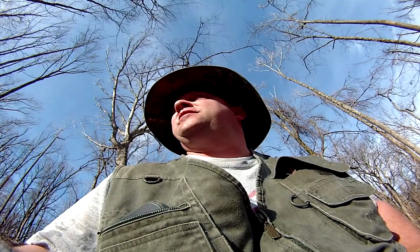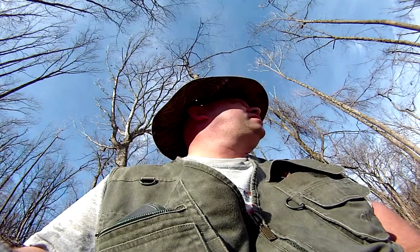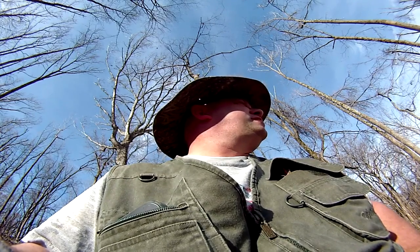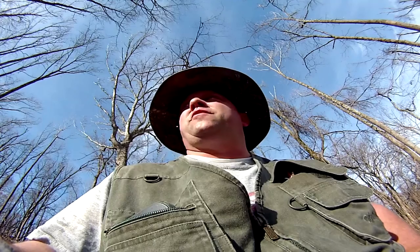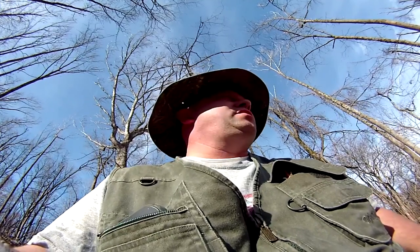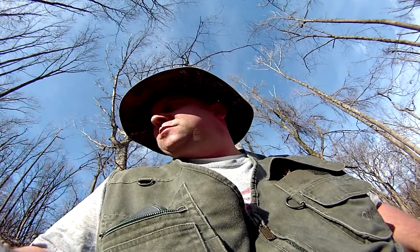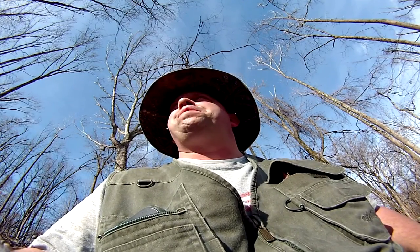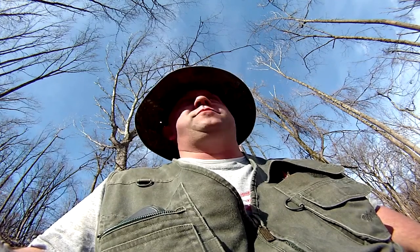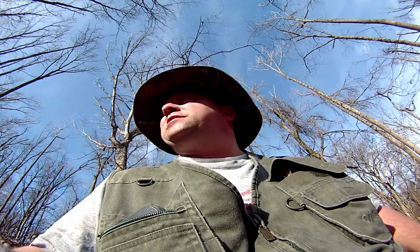Lord blesses us, got me out here getting good exercise - that's what I need. I already mentioned the shotgun shells. We ain't found nothing else. Kind of overgrown, hard to walk through, kind of hard to dig, a lot of roots. The Lord will bless you - you've got to trust in him. So we're out here trusting in him. I don't know if he helps metal detectors or not, but if he wants me to find something I will. All right folks, we're going to get on down the road. I'll see you in the wrap-up.